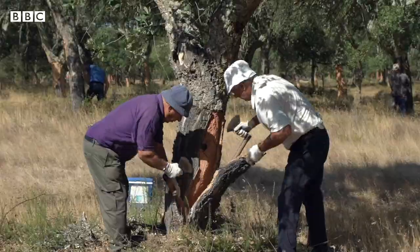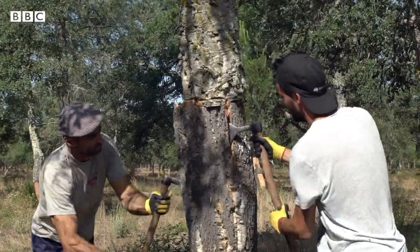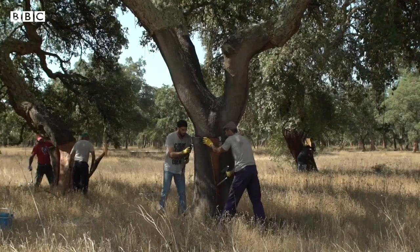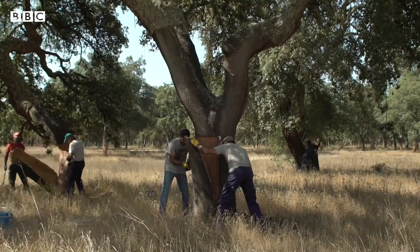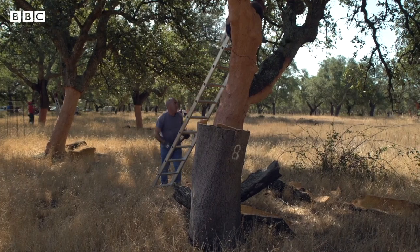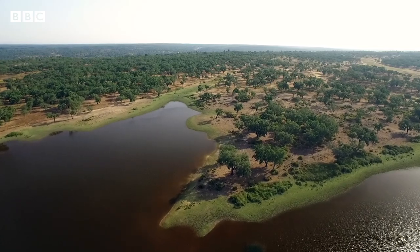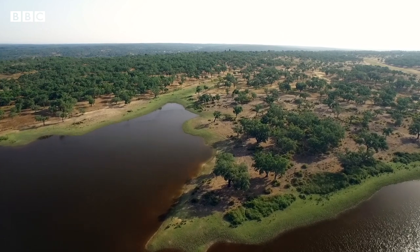They are very skilled people that do this process in order to protect the tree and keep it in good condition. The lifespan of a tree can go to almost two centuries, so imagine how many times a tree can be harvested. Some of the products we are using today come from trees that have existed for more than one century.